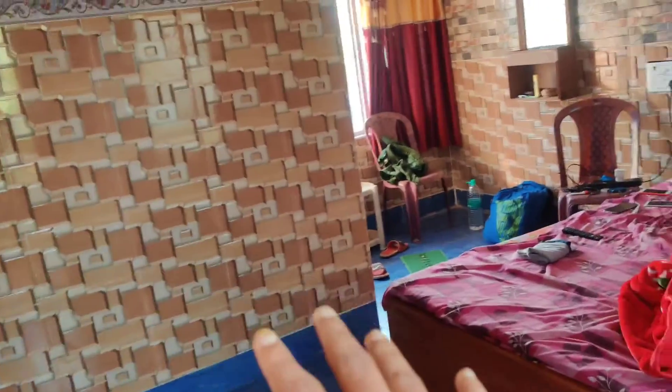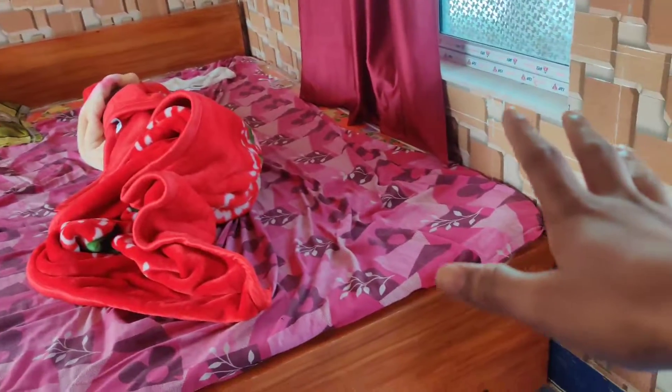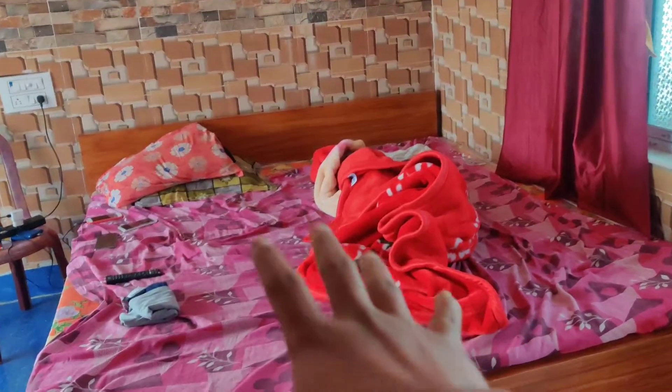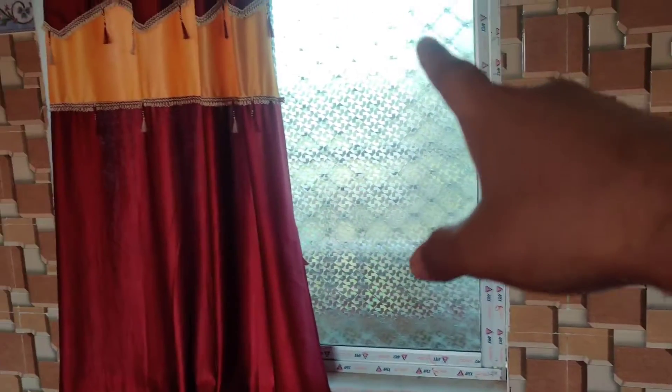This is our door, and here is the room. This is the bedroom. Here is a big king-size bed. You can see — this is the bedroom. And here is the window.